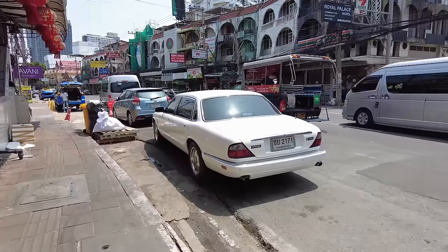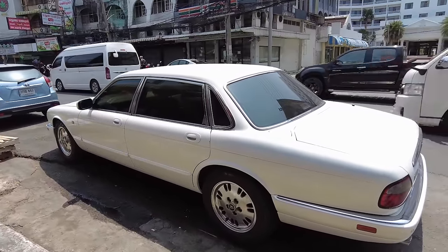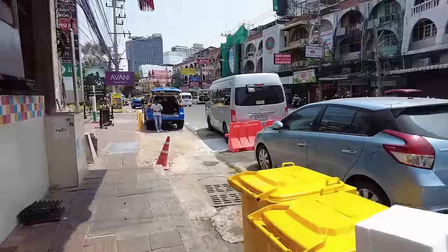Oh look — the old Sovereign, the Jaguar Sovereign. Classic car day today. Look how long that is. Back in the day that was the bee's knees.